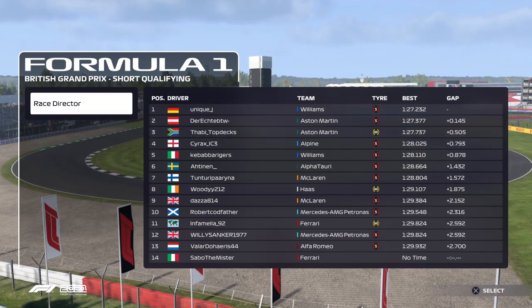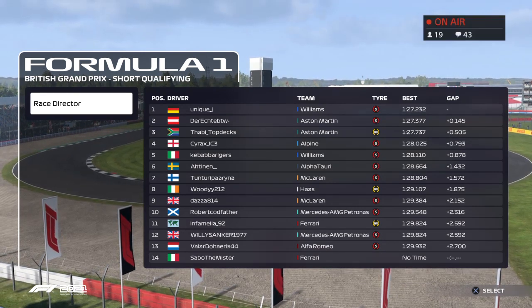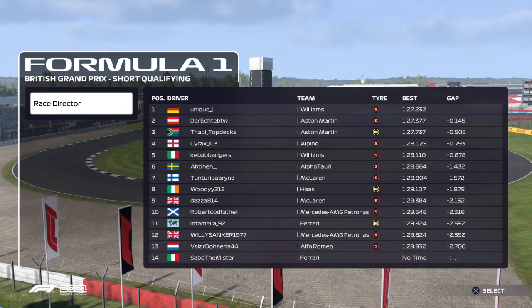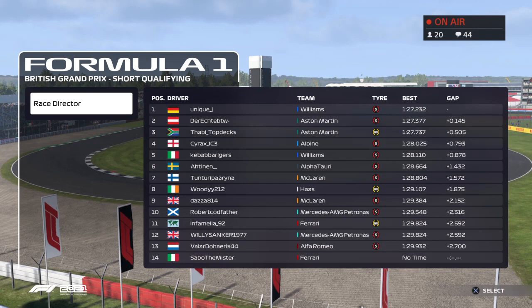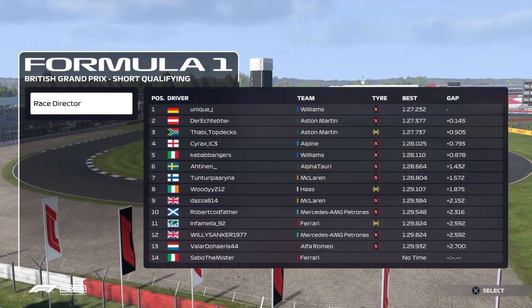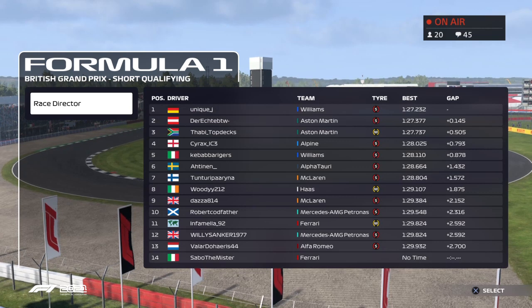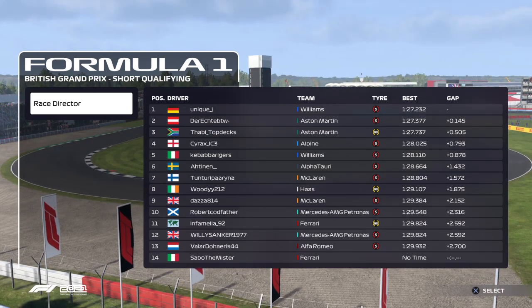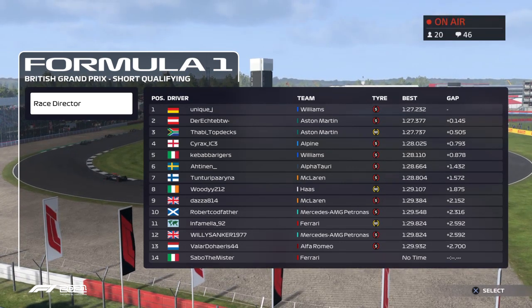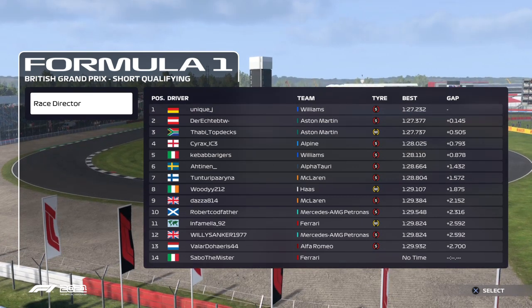We're just waiting now for qualifying to end — and I think there's a lobby glitch. It was showing zero seconds and now drivers are just racing it looks like on the left-hand side — something is definitely off with the lobby.